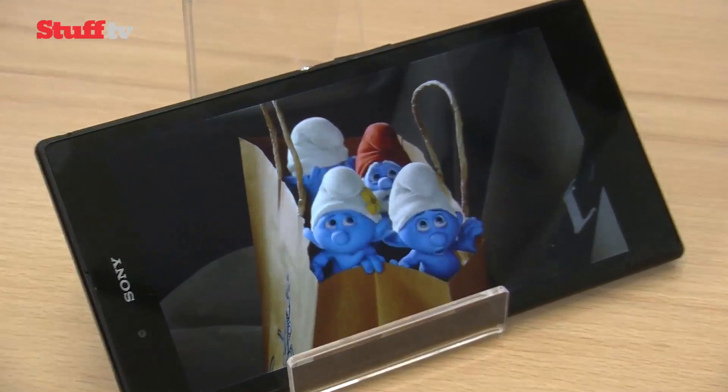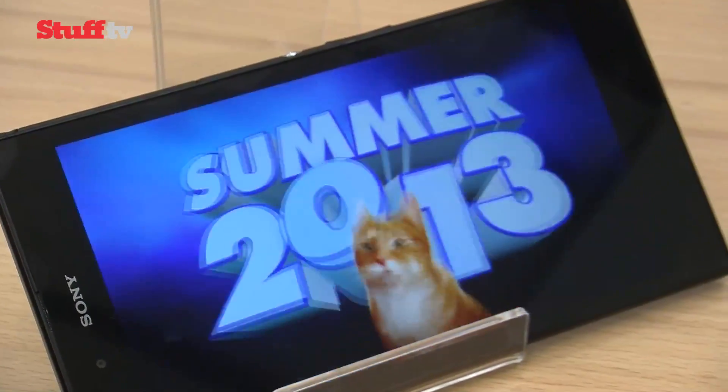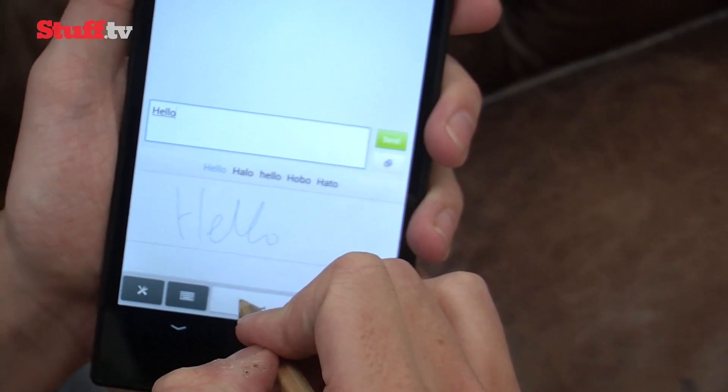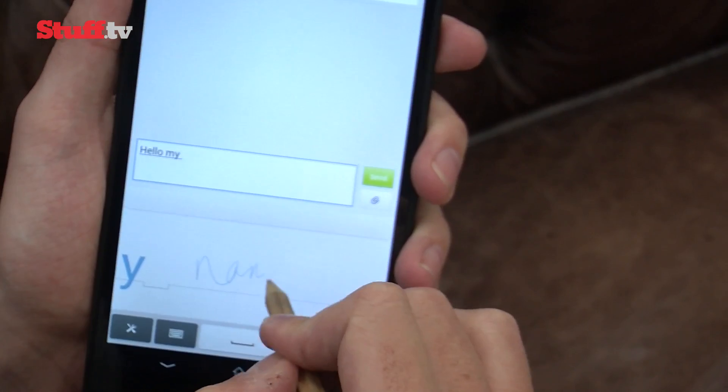Its 1080p screen is looking impressive. Icons, pictures and movies look crisp, clear and bright with vividly natural colours, which could be down to Sony's tri-luminous Bravia screen tech and X-reality engine. And how's this for a bit of techno witchcraft? Check out the screen's ability to work with regular pencils and a selection of pens instead of a stylus.